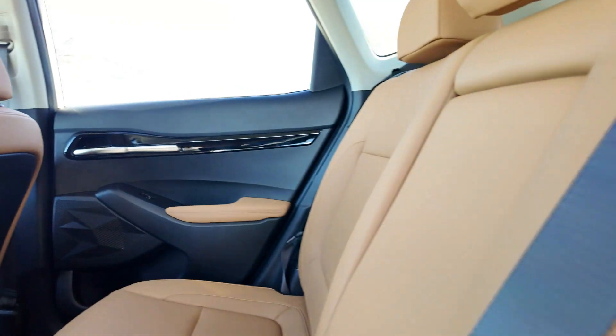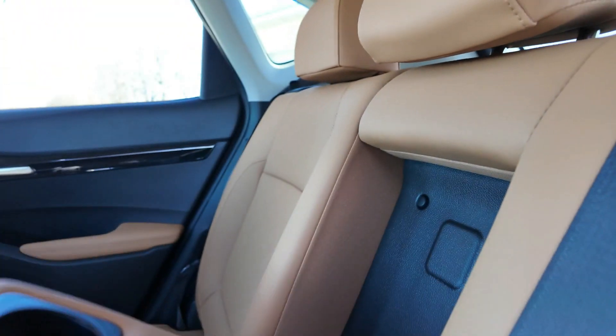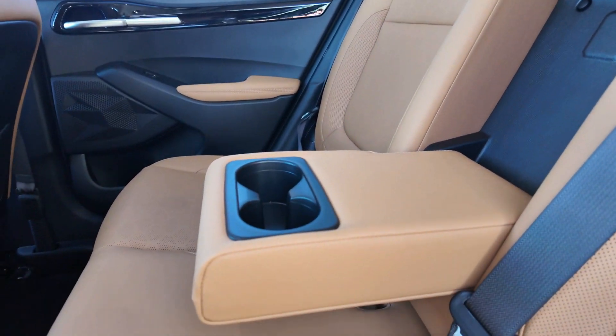In the rear door panel there's a nice cubby hole, rear ventilation, two USB-C plugs, and another small cubby that could hold a cell phone. The door speaker grilles match the front design, which is a nice consistent touch. There's also a center armrest with cup holders in the rear.